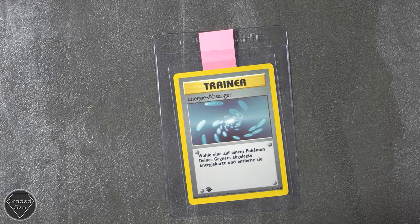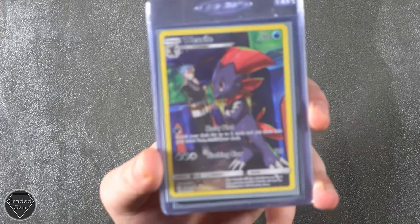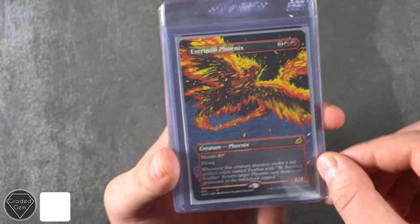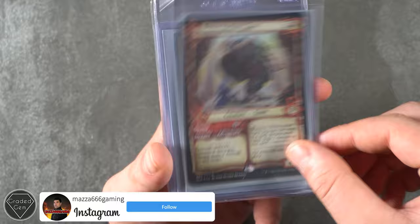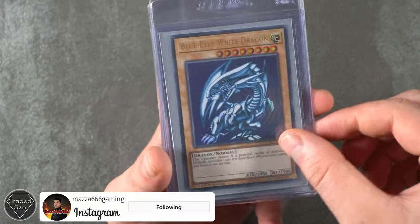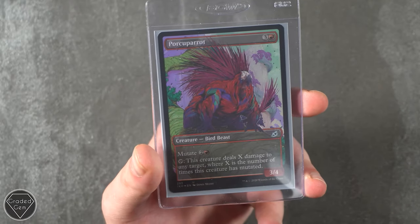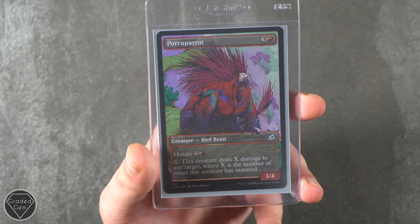Many thanks Florian, Watsi_Pokemon_Trader on Instagram. Next up we have Matthew, or Matthew666 Gaming from Instagram — go check it out. We will have to get your cards into clear sleeves before sending them off to PSA, but yeah, we are just going to show off your cards this time around. So thank you very much for submitting with Graded Gem.